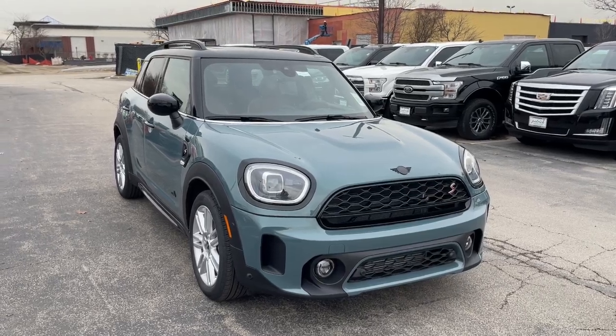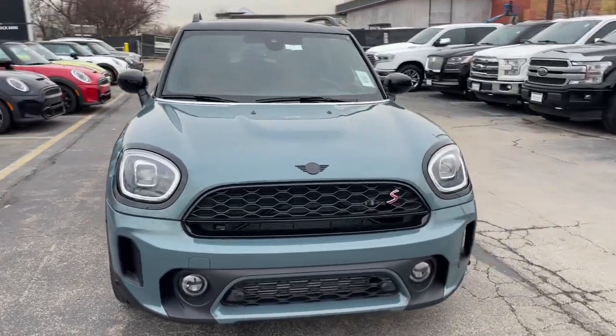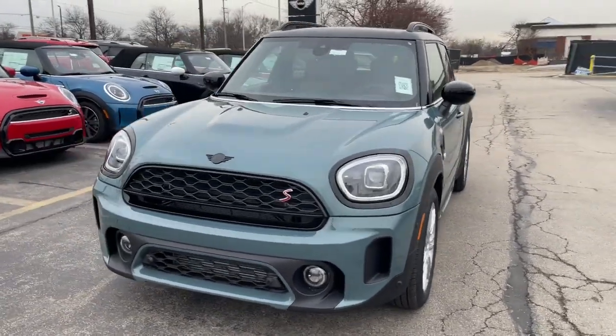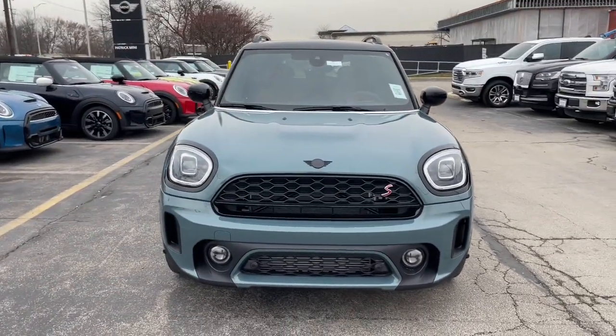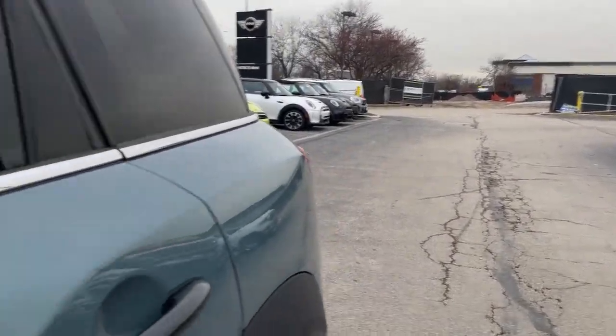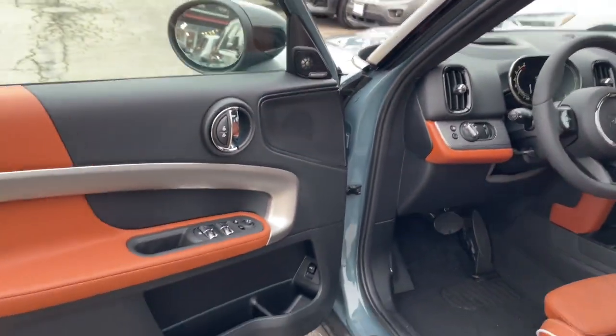Get a feel for the 2024 Mini Cooper Countryman. This versatile Countryman delivers family-friendly capability with iconic sports car soul. Enjoy the pure fun of the drive and let this well-equipped crossover make the journey comfortable and convenient for everyone on board.